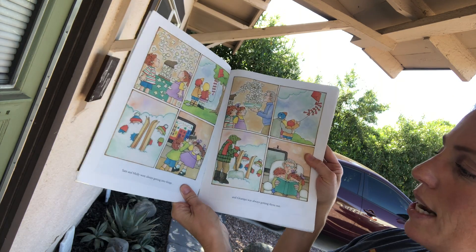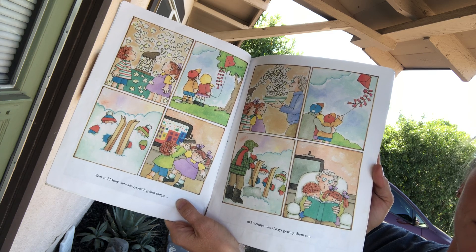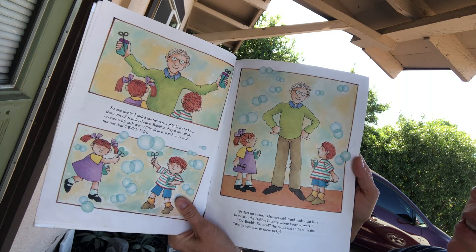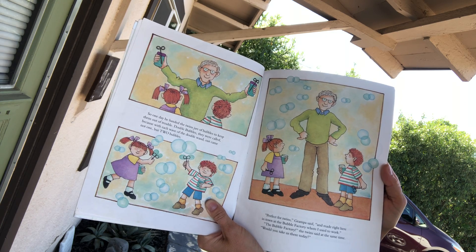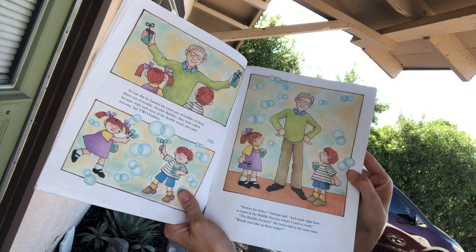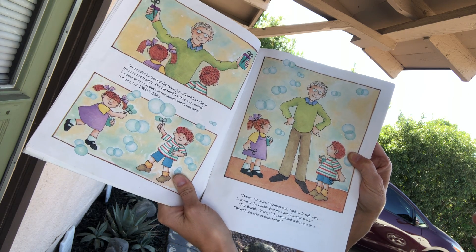Sam and Molly were always getting into things and Grandpa was always getting them out. So one day he handed the twins jars of bubbles to keep them out of trouble. Double bubbles they were called, because with each wave of the double wand out came not one but two bubbles. Perfect for twins! Grandpa said, and made right here in town at the Bubble Factory where I used to work.